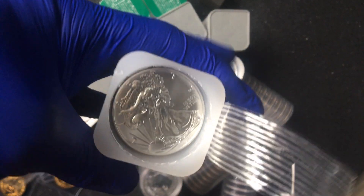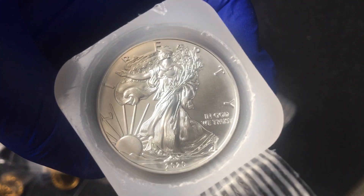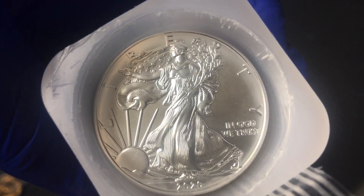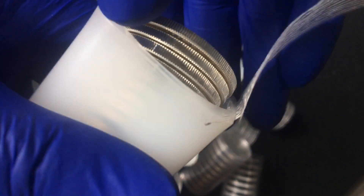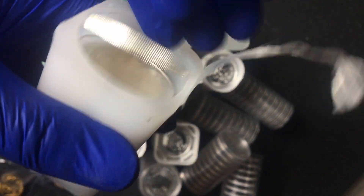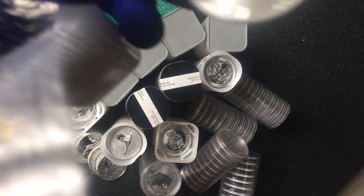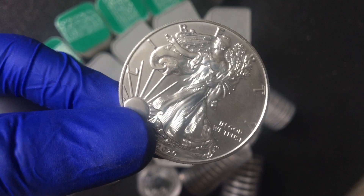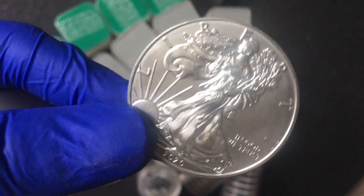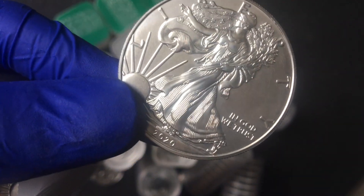I got 100 2020 Silver Eagles. I think I got these for a decent price before it all went up — about £17, so around $20-21. The premiums are starting to come down on silver now, which is cool.